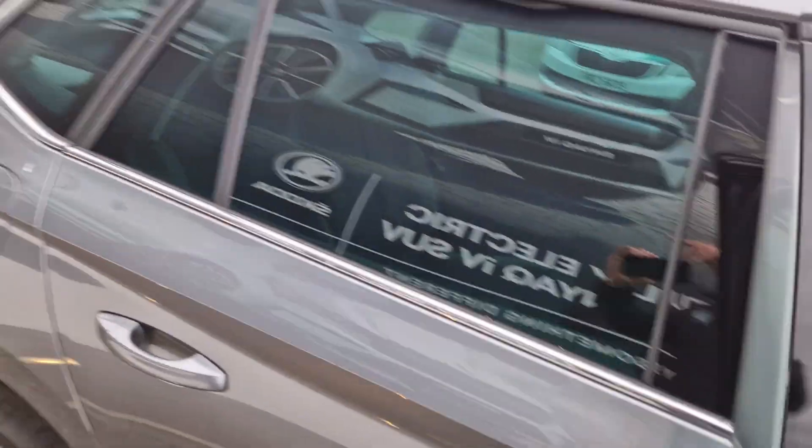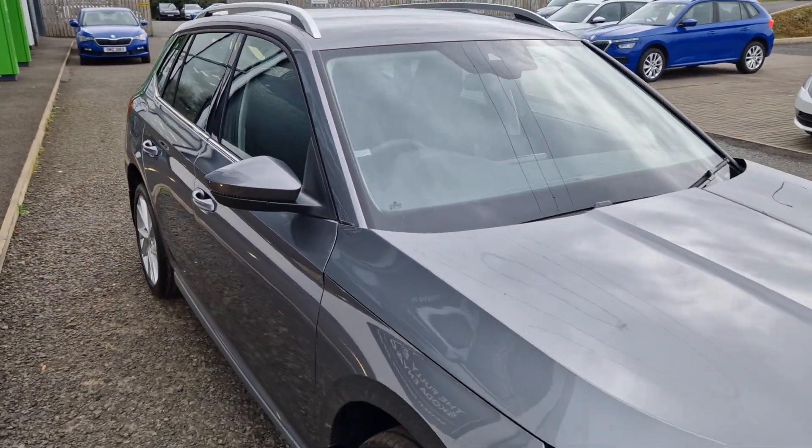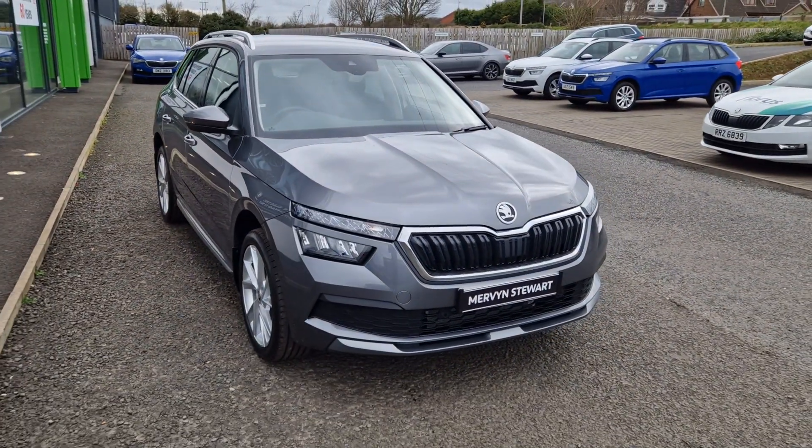If you have any questions or would like to test drive this lovely car, please give us a call. Telephone number is 02891 310707.